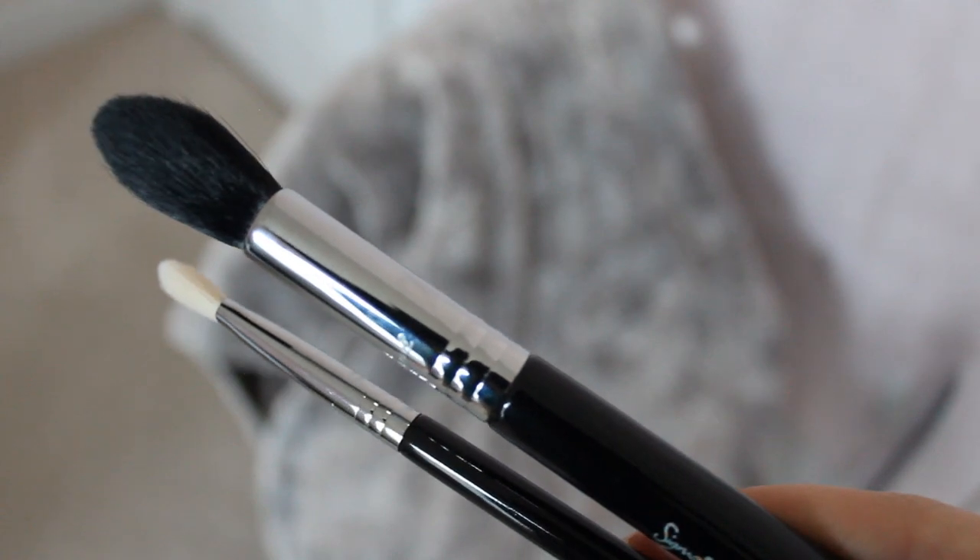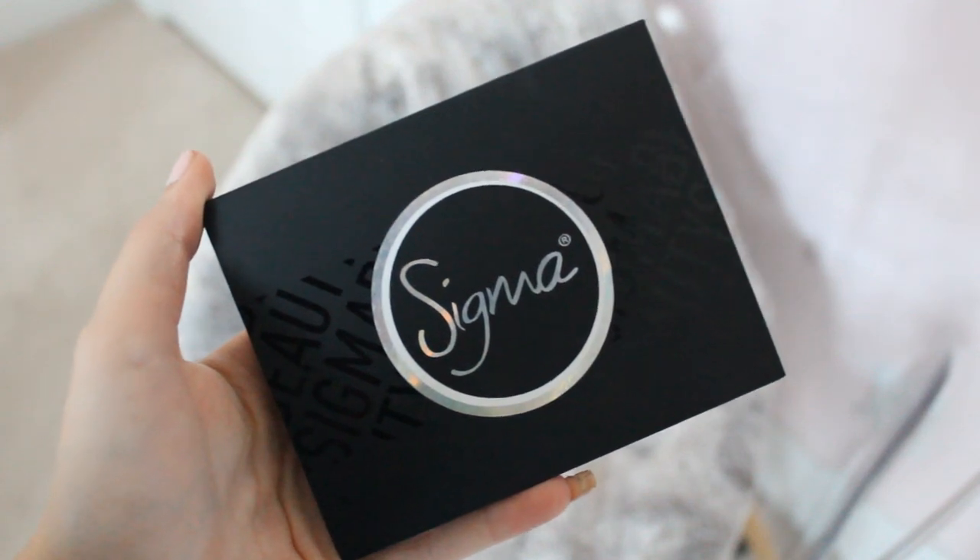The next thing is my Sigma tapered brush — the F35. I like this one a ton. I used to use a Morphe finger brush for highlighter but I like this one better. It gives me more control, it's easier to use, and overall it's just fabulous. The next thing from Sigma is the Warm Neutrals palette and I love this to pieces. I showed this in one of my makeup tutorials.